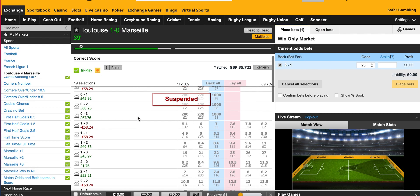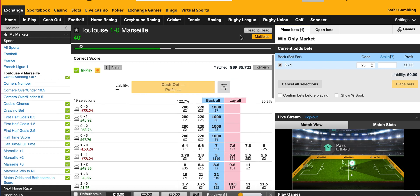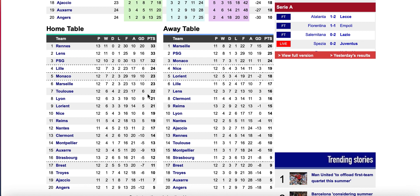I'll talk you through why I chose this trade. I'm not sure why it's been suspended — maybe an injury or a goal. Toulouse are quite strong at home: 23 scored and 17 conceded, which is not bad. But Marseille are playing away and have only conceded 7 goals away from home — the best in the league — and they're second-best scorers with Monaco, only PSG having scored more.